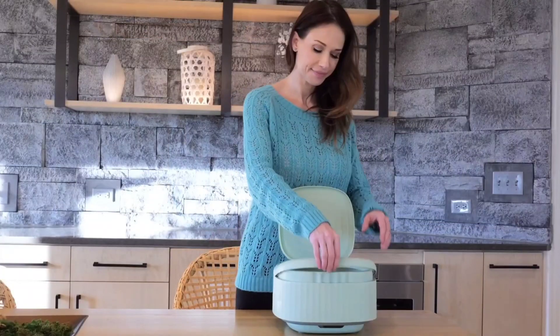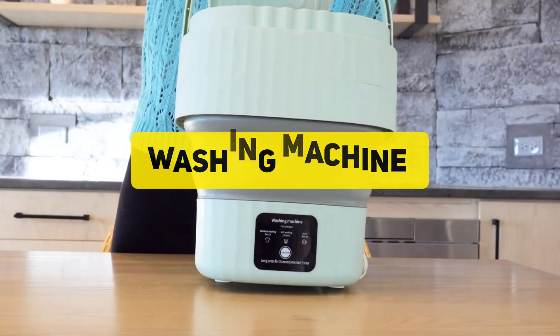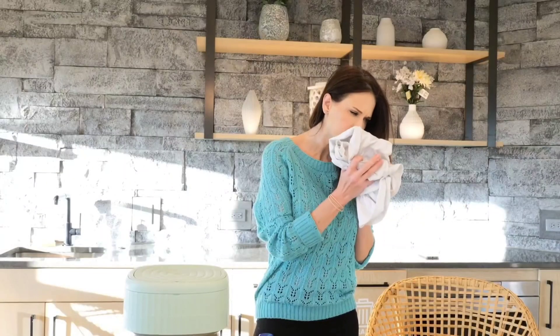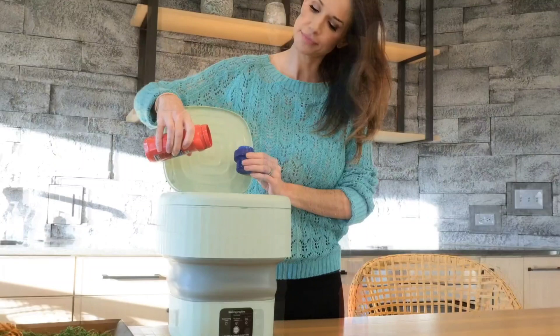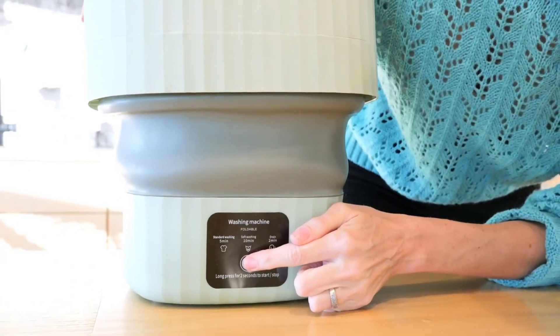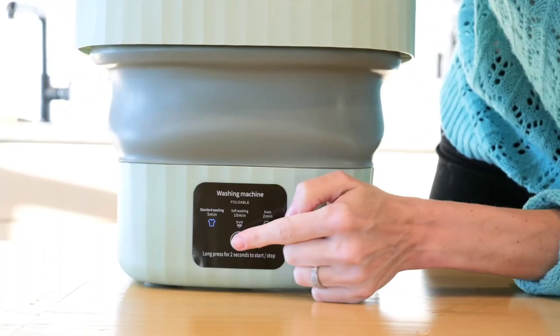Welcome back to our channel. Today's video is all about the best portable washing machines you can find on Amazon in 2024. Whether you're living in a small apartment, dorm room, or RV, a portable washer can be a lifesaver. I'll be sharing my top six picks, considering factors like capacity, features, and price. So stick around to find the perfect portable washer for your needs.